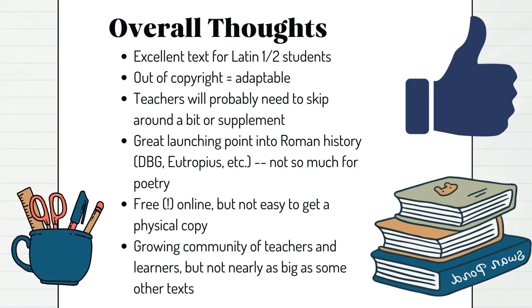There is a growing community of teachers and learners sharing resources — some of us are on Facebook, which I know is a little old school, but it's there and it's growing. It's not nearly as big as some of the other texts, so if you're looking for a big community of help, you'd probably be better off going with Ecce Romani or Cambridge Latin, which have been around for decades with a big community of support. But there are a growing number of teachers switching over to Road to Latin because it is a really good textbook. I would highly recommend it — that's why I use it, that's why I have this channel making these videos.